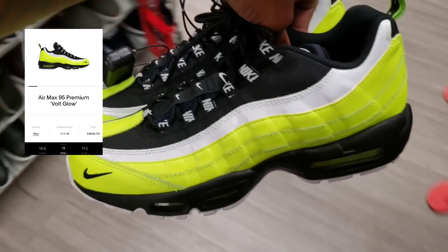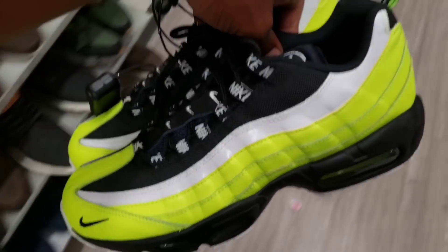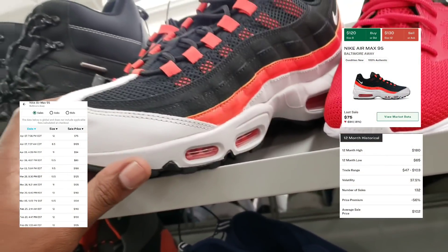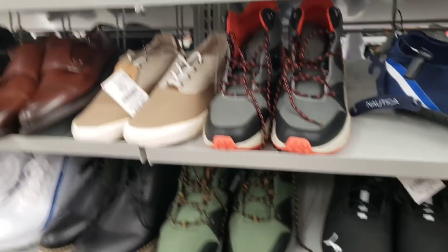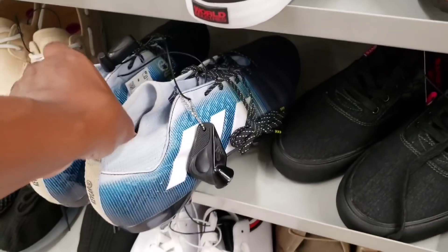Found these Air Max 95s just out of nowhere. What do you guys think about these? These look like they could be pretty good. Let's look around some more really quick. Got some more Baltimores, which we did pick up before — took a little while to sell them, but we can pick those up. Got some Adidas cleats down here.